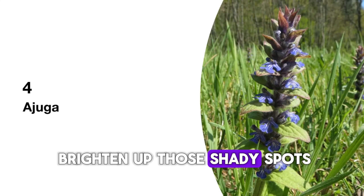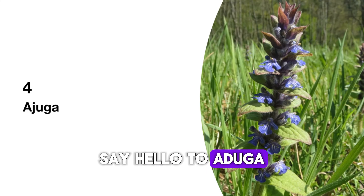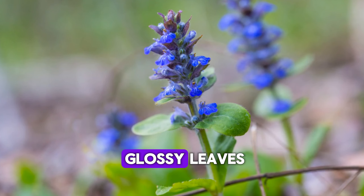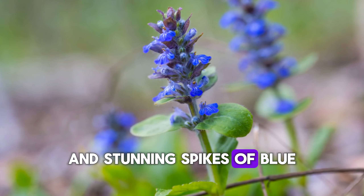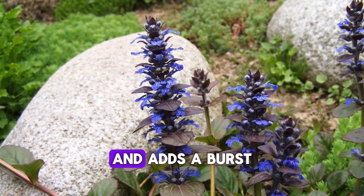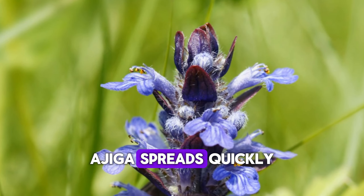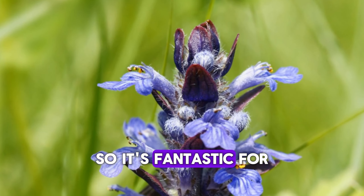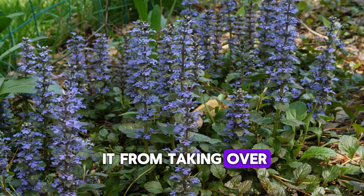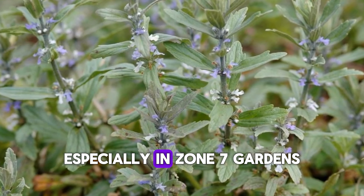Looking for something to brighten up those shady spots in Zone 7? Say hello to ajuga, also known as bugleweed. This hardy plant has glossy leaves and stunning spikes of blue, purple, or white flowers. It's a great ground cover and adds a burst of color to the less sunny parts of your garden. Ajuga spreads quickly, so it's fantastic for filling in gaps — just keep an eye on it to prevent it from taking over. It's a small price to pay for such beauty, especially in Zone 7 gardens.